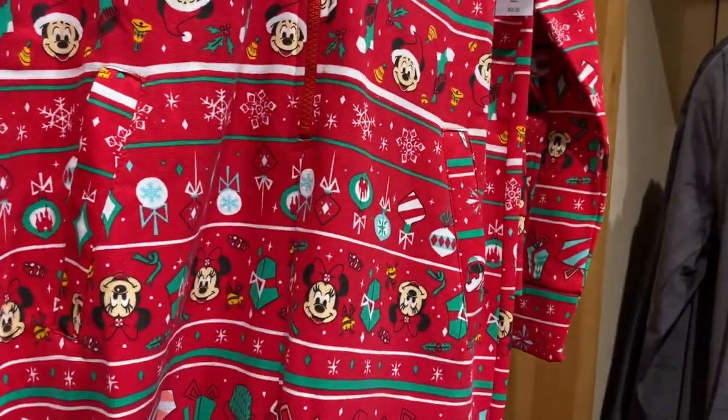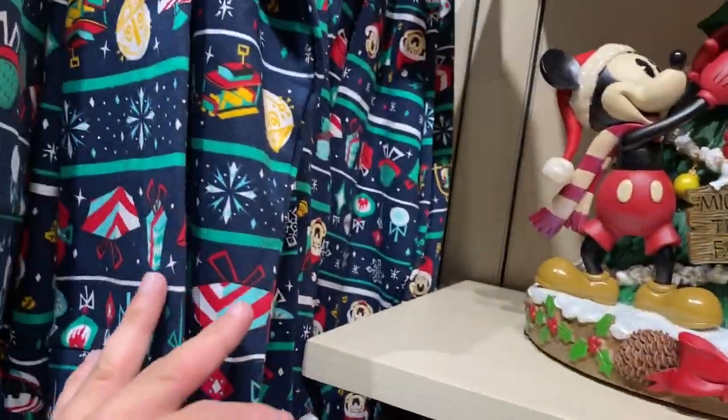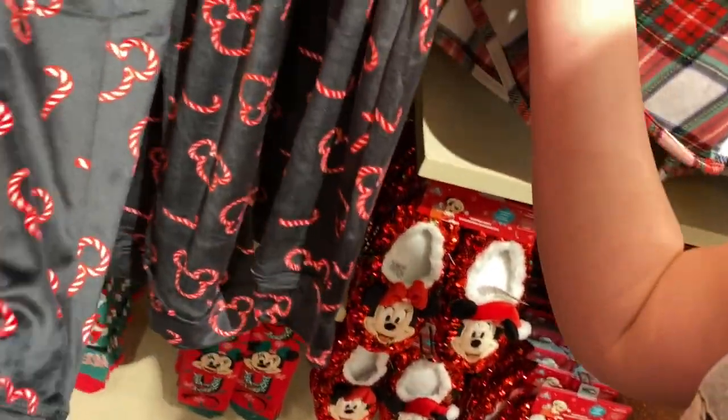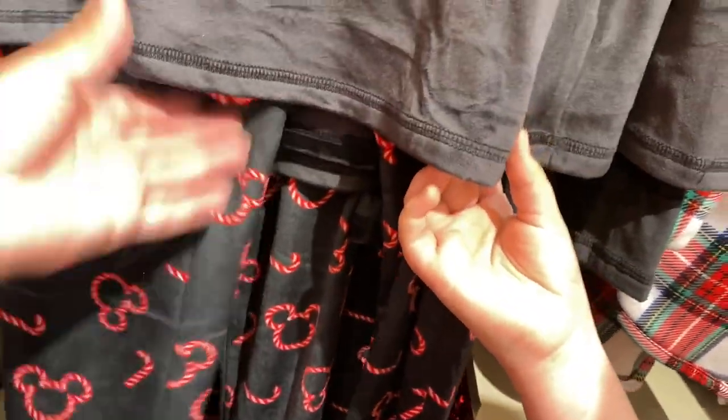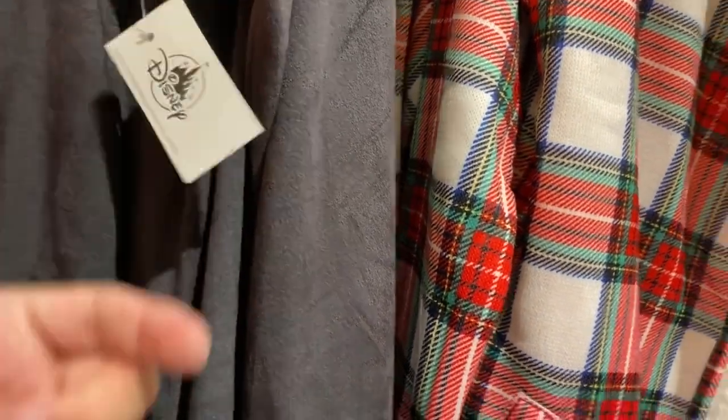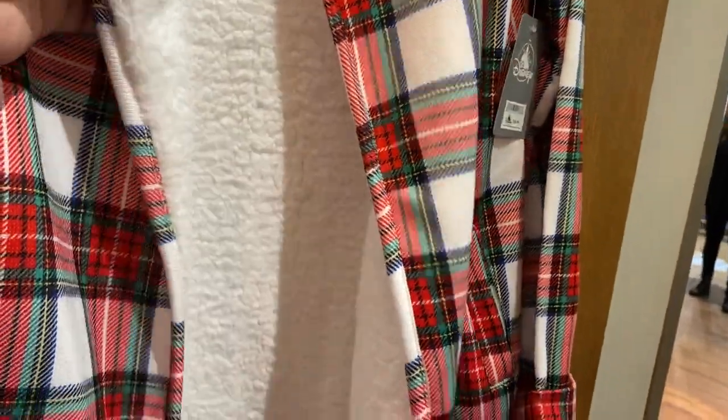Oh, this is the other one — could be $69.99. There are some more shirts. This is polyester — this is nice! I'm gonna wear this for Christmas. $44.99. You've got little slippers when you want to wear on Christmas. I like this — very fluffy cotton.